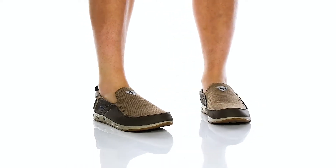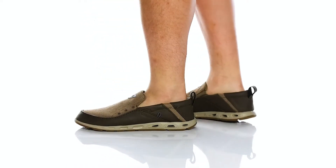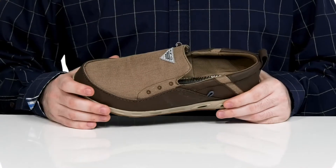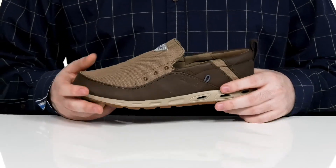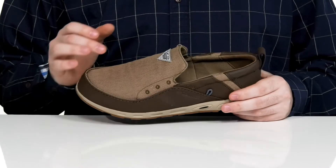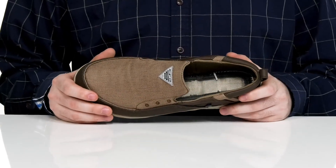Master the outdoors in easy style with this silhouette from Columbia. This Dockside PFG shoe features a canvas and leather upper, making sure that it's super durable, while it's protected with the OmniShield water and stain-resistant treatment.